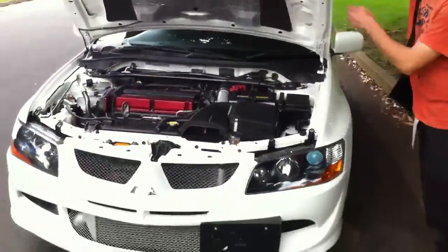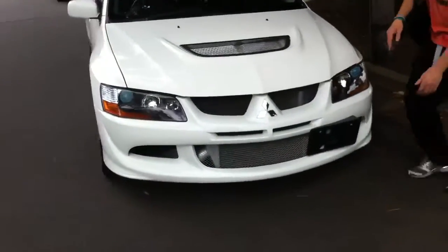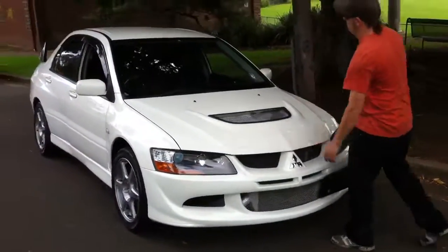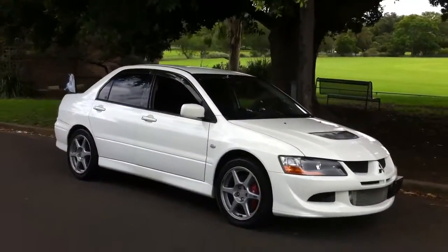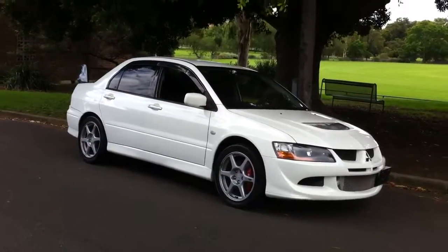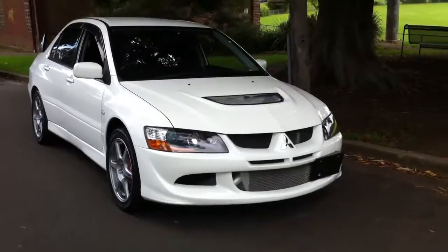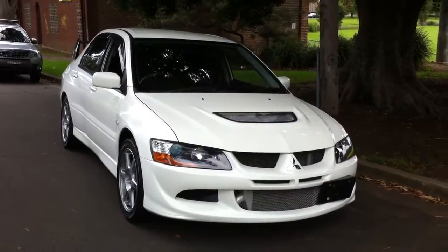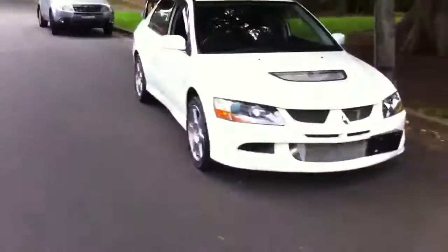Very very clean Evo 8 MR. This vehicle is available at Edward Lee's Japanese Auto Center. Give us a call, our number is 02 9744 0539, or if you'd like to know the price of this car go to our website — just type in Edward Lee's into your Google browser and you'll find this vehicle priced up extremely competitively. G'day, signing off.